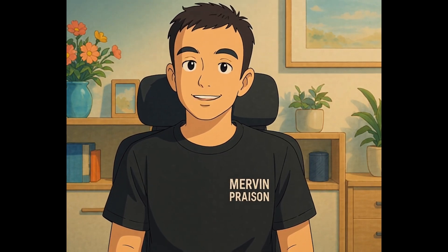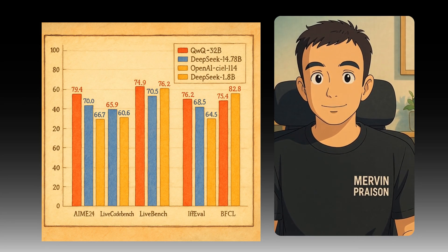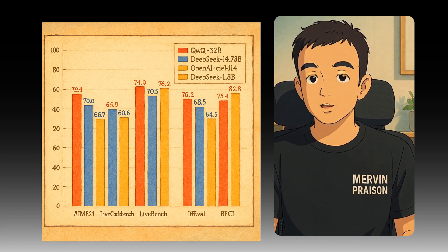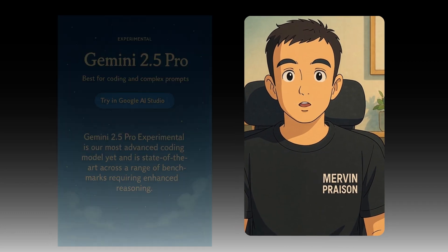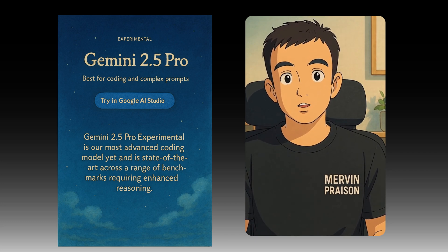Get ready, tech enthusiasts. Qwen has just unveiled the groundbreaking QWQ32B model with 32 billion parameters, set to revolutionize reasoning tasks. Plus, OpenAI's GPT-4o is now mastering complex prompts and image generation, while Google's Gemini 2.5 Pro takes coding to new heights.